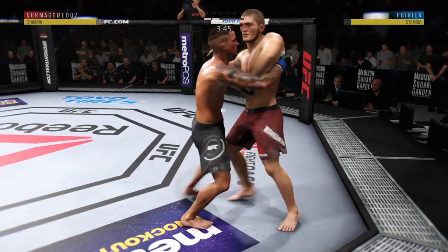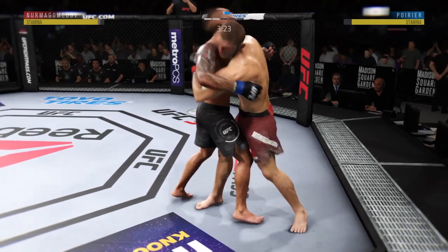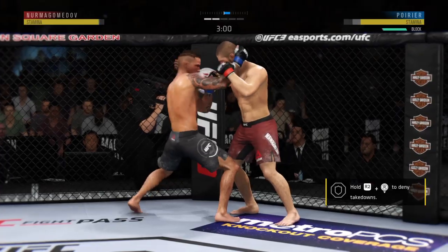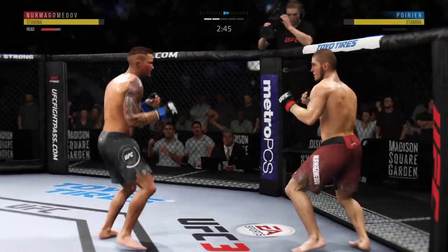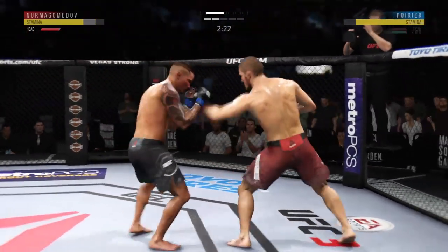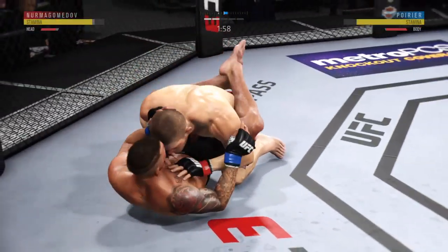Poirier worked in that underhook once again. Nurmagomedov's got the double underhooks in the clinch — let's see what he can do with it. He gets to his back. Poirier gets the over-under in the clinch. Three minutes remain in the round. Nice big knee! He's definitely hurt — he might be out. Just missed with the huge kick. He lands another jab — it's really been a jab-heavy attack here in round two, quite different from round one. Nice combination again by Poirier. He continues to effectively use his jab. And there's the double-leg takedown — that's his best shot.